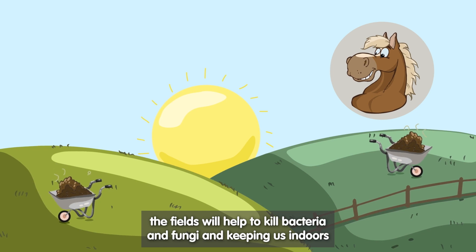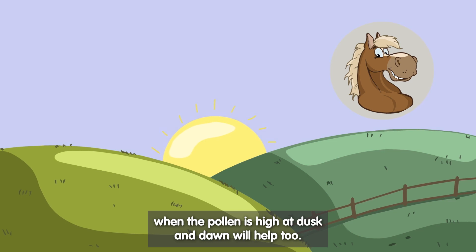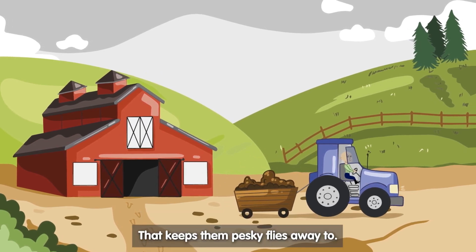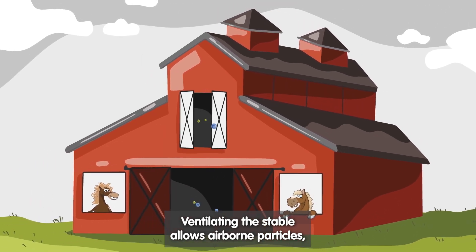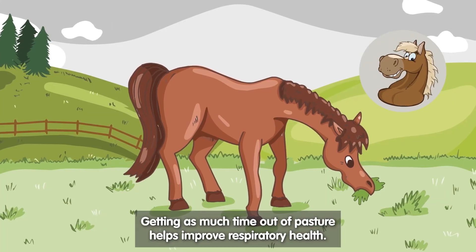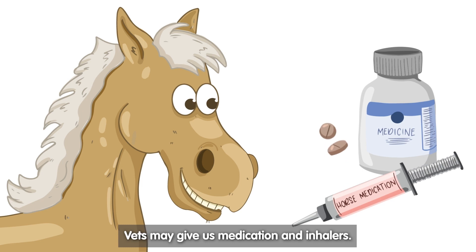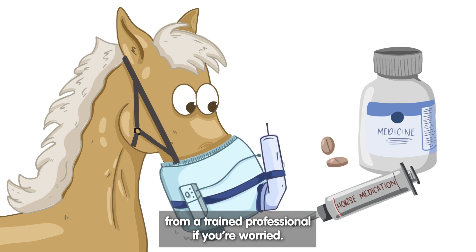Clearing the muck off the fields will help to kill bacteria and fungi, and keeping us indoors when the pollen is high at dusk and dawn will help too. To reduce the bacteria and fungi, locate the muck heap away from the barn and water sources — that keeps those pesky flies away too. Ventilating the stable allows airborne particles, ammonia, moisture and heat to escape. Getting as much time out at pasture helps improve respiratory health. Some horses need a little extra help to breathe well — vets may give us medication and inhalers. It's important that you always seek medical advice from a trained professional if you're worried.